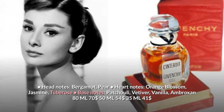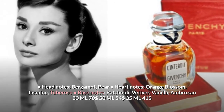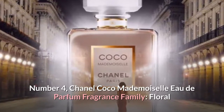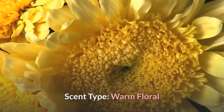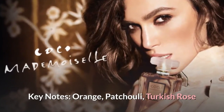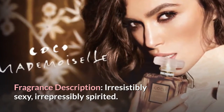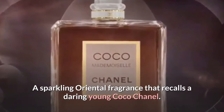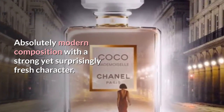L'Interdit pricing: 80 mL — $70; 50 mL — $54; 35 mL — $41. Number four: Chanel Coco Mademoiselle eau de parfum. Fragrance family: floral. Scent type: warm floral. Key notes: orange, patchouli, Turkish rose. Fragrance description: irresistibly sexy, irrepressibly spirited — a sparkling oriental fragrance that recalls a daring young Coco Chanel. An absolutely modern composition with a strong yet surprisingly fresh character.